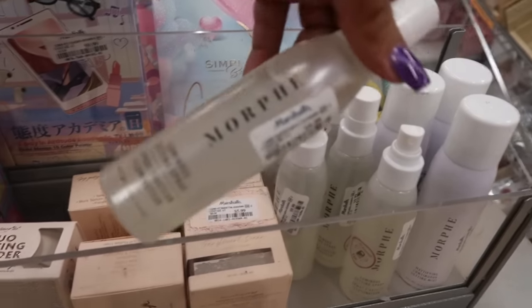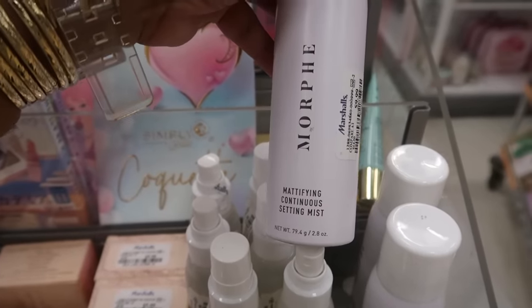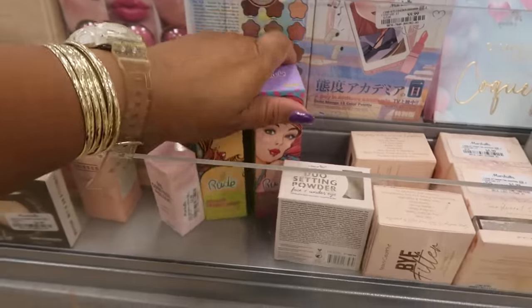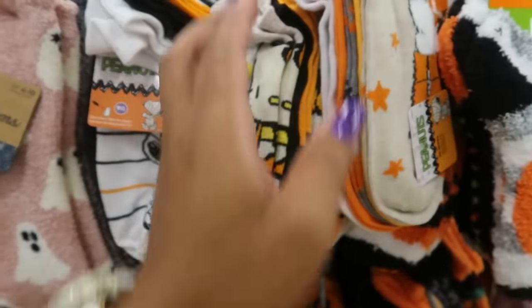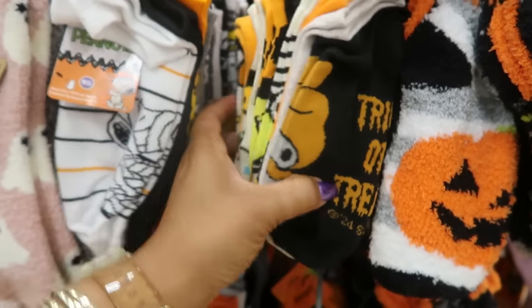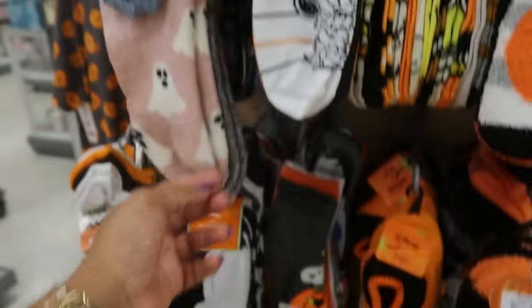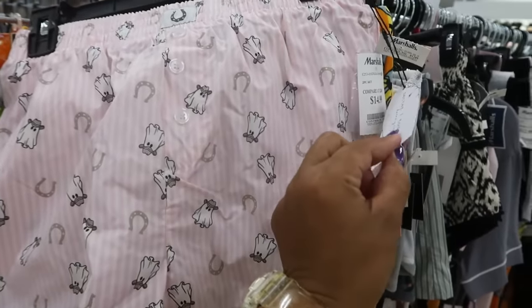You have the luminous setting spray for $10 and the mattifying continuous setting mist is also $10. Not too much more going on over here. You got Hello Kitty back there — all kinds, you got Kuromi, the whole little gang. Trick or treat in black and orange, $10. Snoopy. And look at these pajama shorts with the ghost with the cowboy hats — $15, you get two pair.